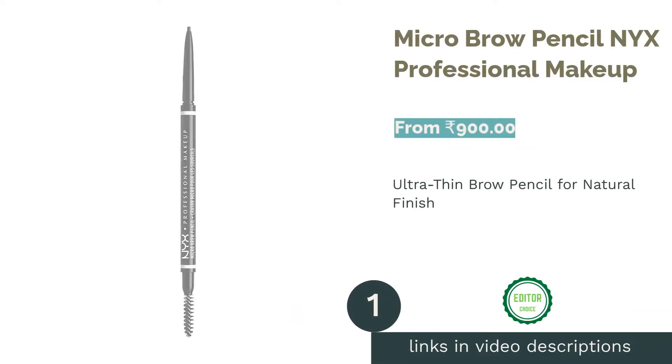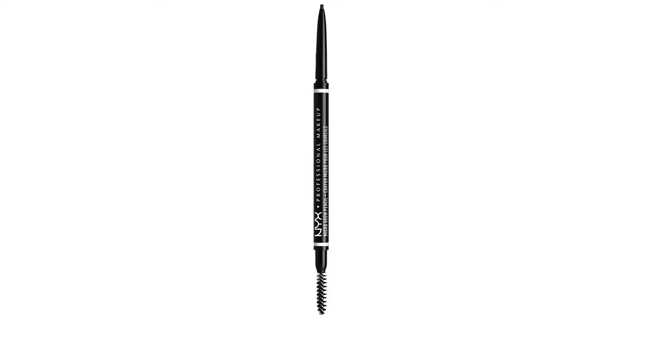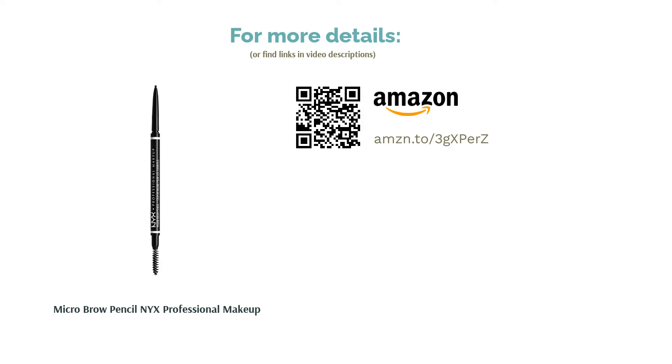The first product on our list is the Micro Brow Pencil by NYX Professional Makeup. It is a retractable eyebrow pencil with a super skinny tip and comes with a spoolie brush to blend lines naturally. Highly pigmented, it works wonders for natural-looking feathery brows. The pencil has a vegan, cruelty-free formula and a soft oval tip for quick defining and shaping, making it beginner-friendly. It comes in three shades: black, brunette, and taupe.